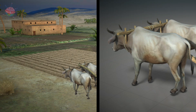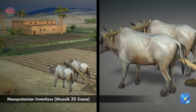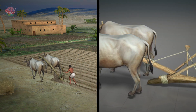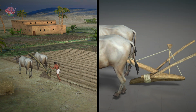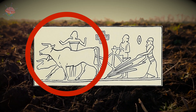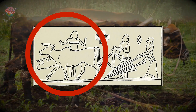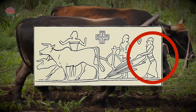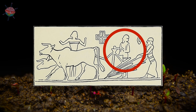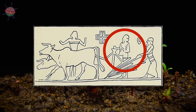Seeding Plow. The Sumerians invented a plow that both broke up the ground and sowed seeds. Farmers worked in teams of three. One drove the oxen which were pulling the plow, another guided the plow, and the third fed seed down a tube so that it fell onto the freshly plowed soil.